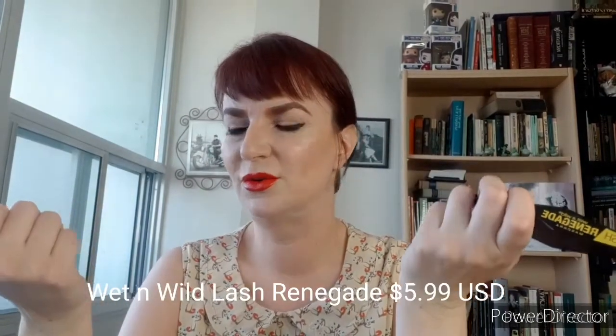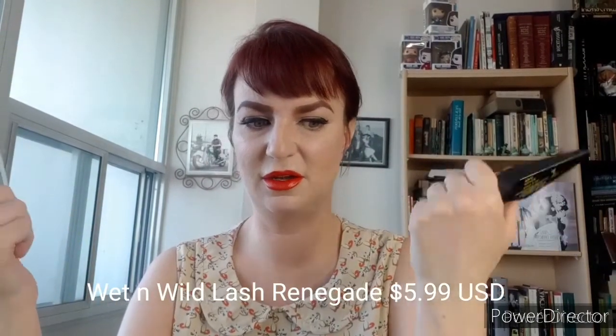I was at Target in January — that was like one of the last times I went shopping. I went to Niagara Falls, New York and had to stop by Target and obviously had to buy Wet n' Wild, cause I don't see that very often in Canada. So I bought a bunch of Wet n' Wild. Anyway, this is Lash Renegade and it has the most obnoxious diamond-shaped packaging going on.